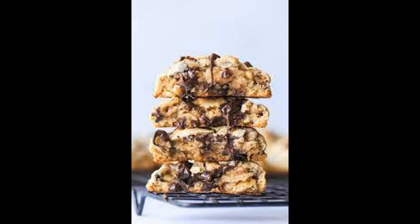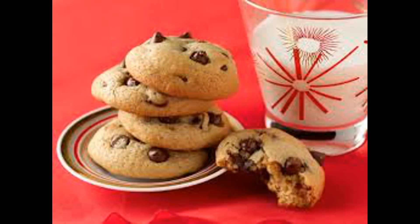Freshness and expiration date: look for cookies with a reasonably long shelf life and an expiration date that allows you to enjoy them before they go stale.